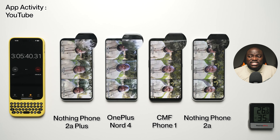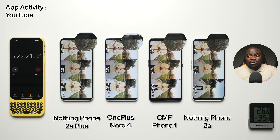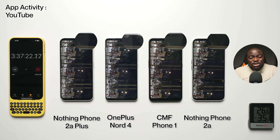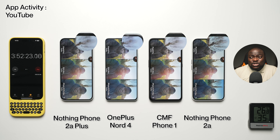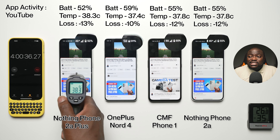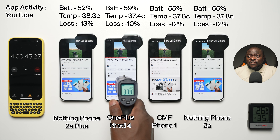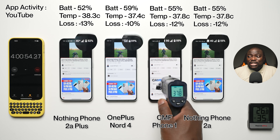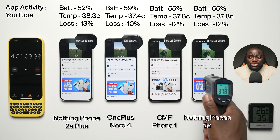Next is YouTube. We're streaming our definitive camera comparison featuring the S24 Ultra, iPhone 15 Pro Max, and Pixel 8 Pro at 1440p 60fps — the highest possible stable stream. At the four-hour mark: 52% battery, 38.3°C, minus 13% battery loss on the 2A+. 59% battery, 37.4°C, minus 10% battery loss on the Nord 4. 55% battery, 37.8°C, minus 12% battery loss on the CMF Phone 1. And 55% battery, 37.8°C, minus 12% battery loss on the Nothing Phone 2A. The CMF Phone 1 and the Phone 2A are level pegs while the 2A+ is falling behind a little.